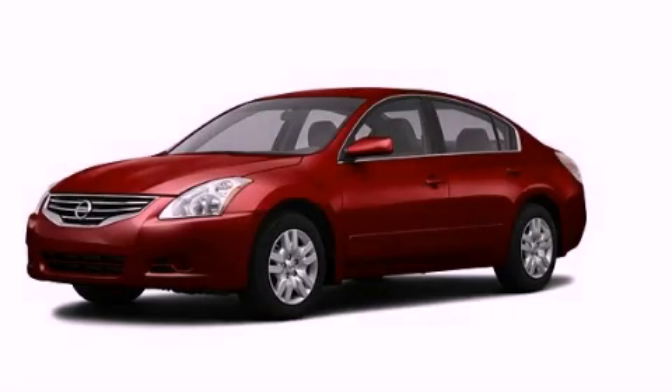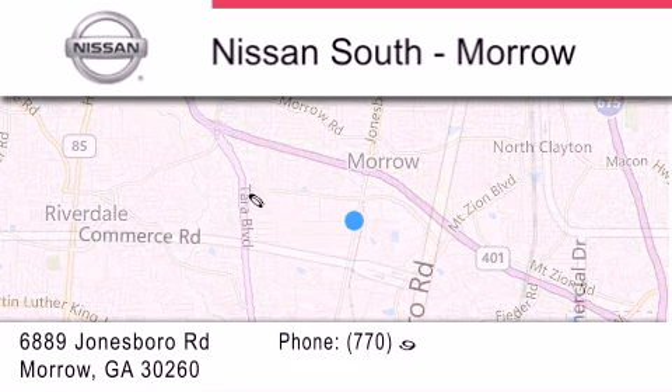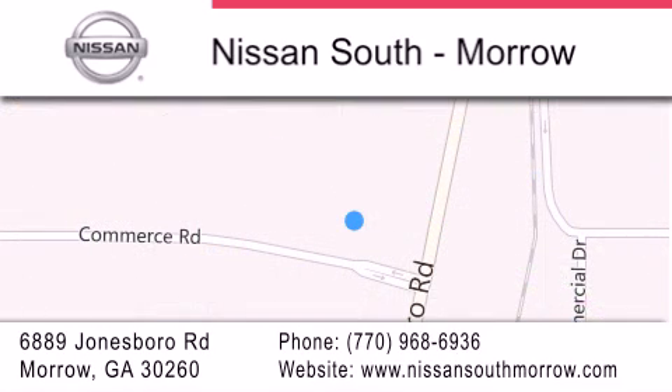This vehicle is sure to sell fast — call and arrange your test drive today. Nissan South is located at 6889 Jonesboro Road in Morro. Our goal is to exceed all of your expectations to ensure that you'll return for future visits.